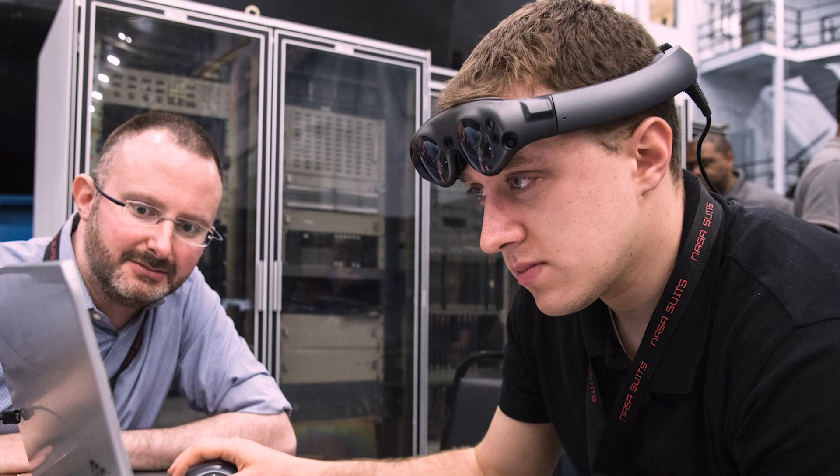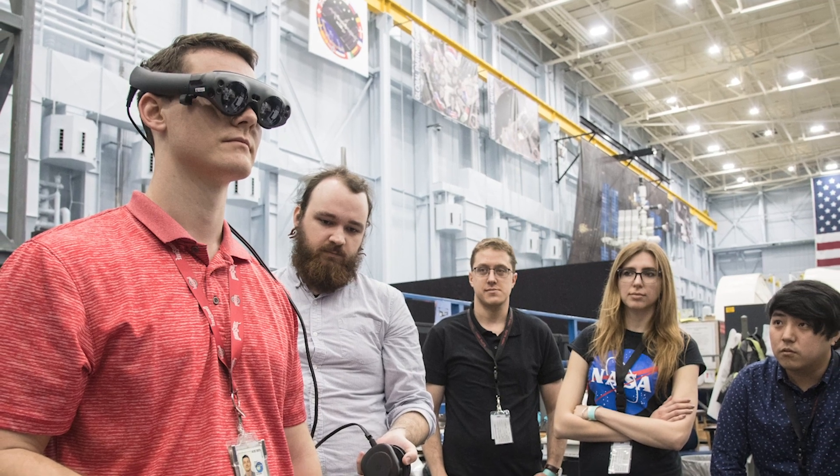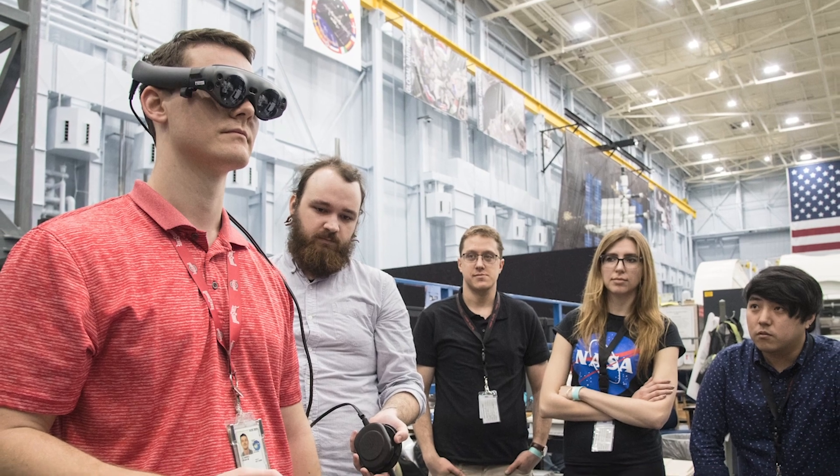Last year we had seven students; this year we have 12, so the interest has certainly grown. All of us work on our specific tasks and everyone is encouraged to create a schedule for themselves, so we all know what we need to tackle.